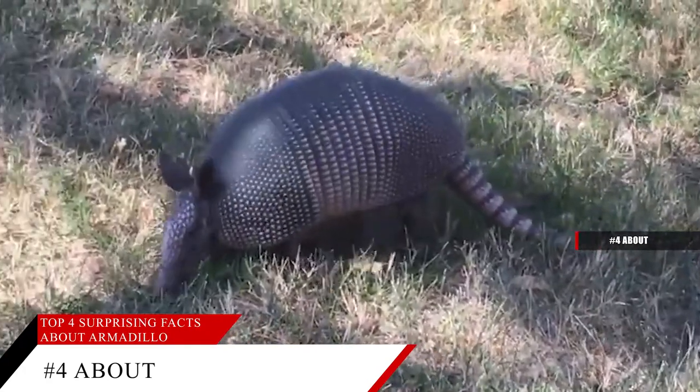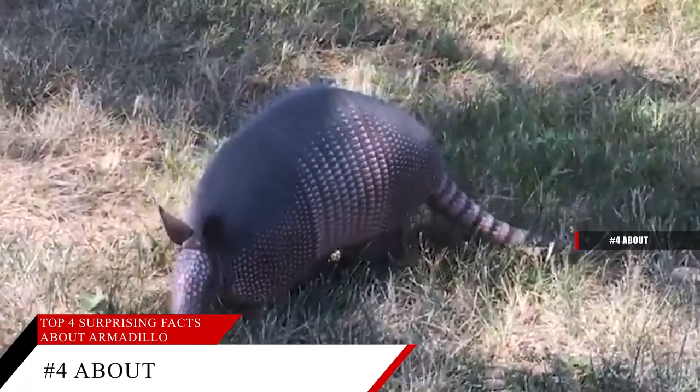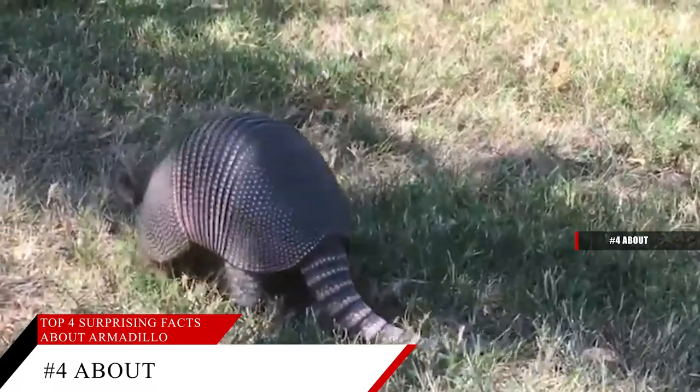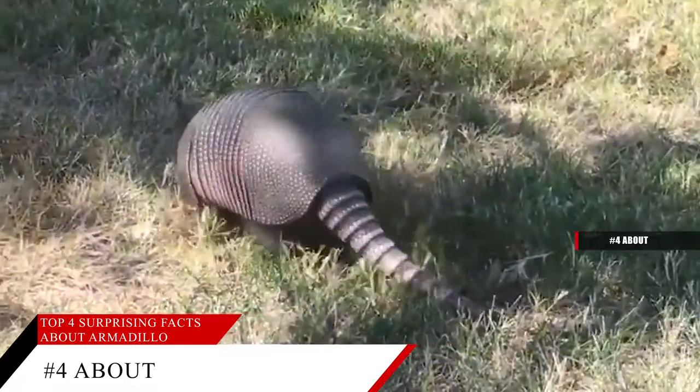Most armadillos like wetlands with thick shade and sandy soil that is easy to dig in, but they are also found in thorn scrub, grasslands, and wooded areas. Armadillos burrow in grass, hollow logs, and sometimes underground.